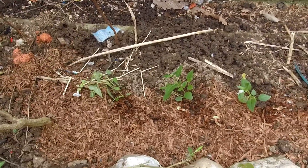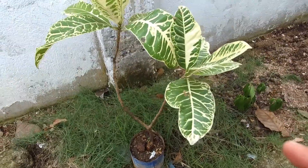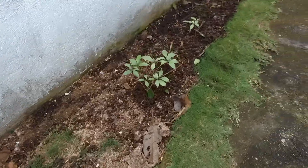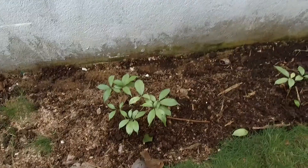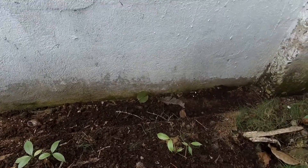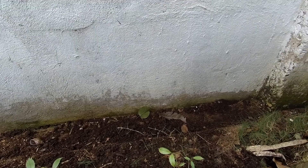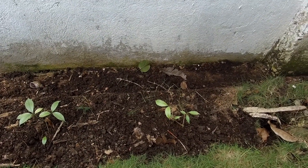So I pulled them out and moved them here. I also moved this one here — I don't know the name of these plants, but I planted them in a tin can, a small one, and they grew there.